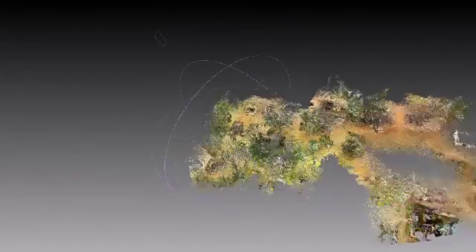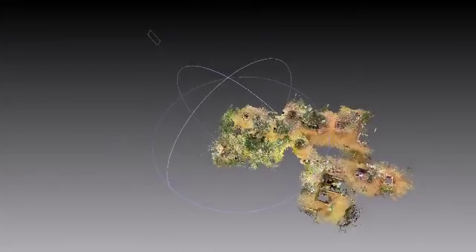In November we captured a huge site at Peel Island in Moreton Bay. It's an amazing site but it's got lots and lots of buildings on it. The Zebedee scanner allowed us to capture that whole huge Peel Island site, which is by a couple of hundred metres, in just four hours.